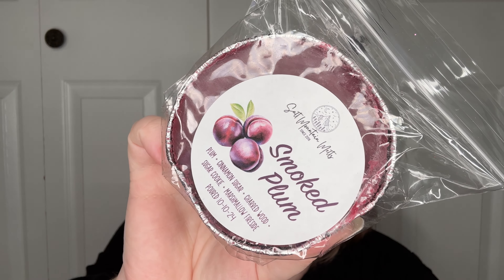Smoked Plum. This is Plum Cinnamon Sugar Charred Wood Sugar Cookie Marshmallow Fireside, and this is just a very sweet plum. I don't smell any smokiness in it from the charred wood. It just has a really nice sweet scent. I am digging it.